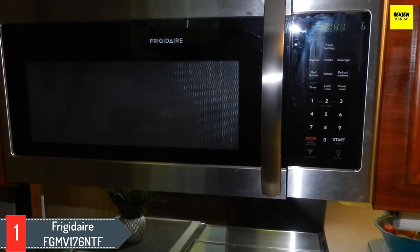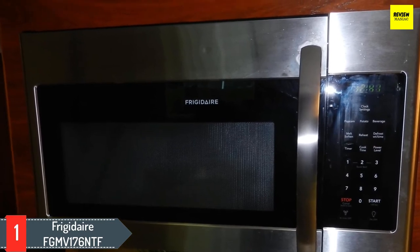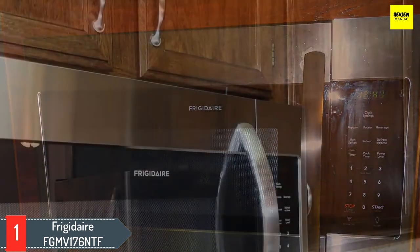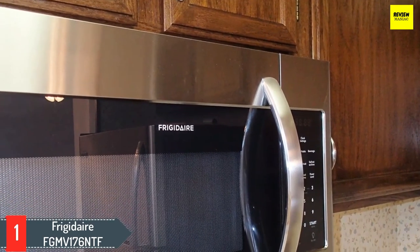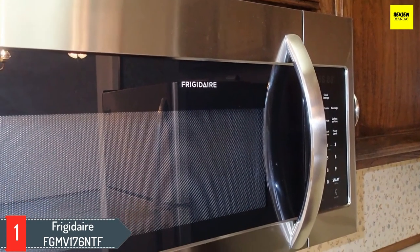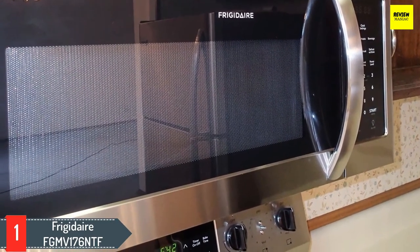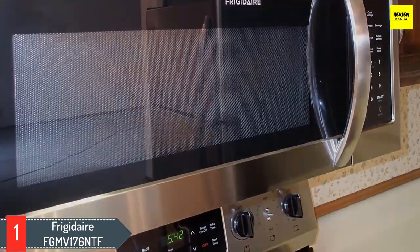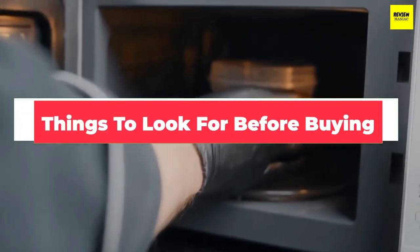Internally, the Frigidaire FGMV176NTF offers about 1.7 cubic feet of cooking space. Like most microwaves on this list, it requires 1000 watts of energy and has about nine different power levels to help you cook food at any desired speed. Frigidaire also equipped this unit with a 2-speed fan — 105 or 300 CFM — and the unit is generally silent while in use.